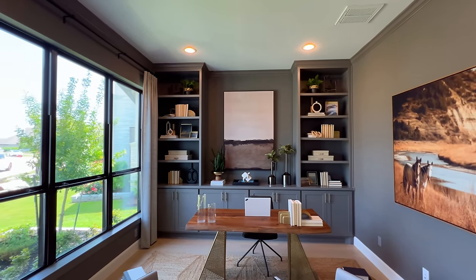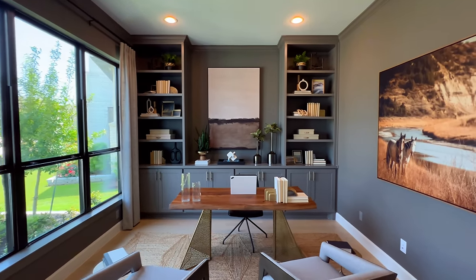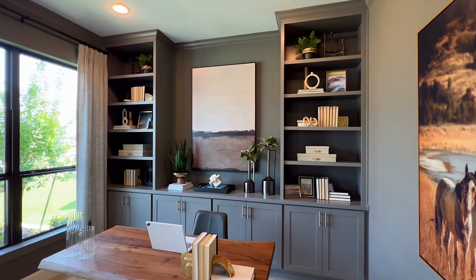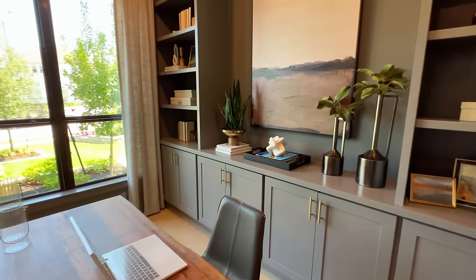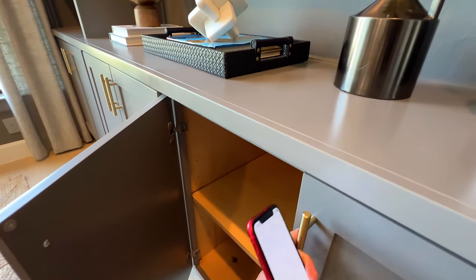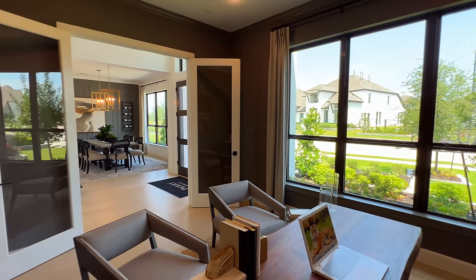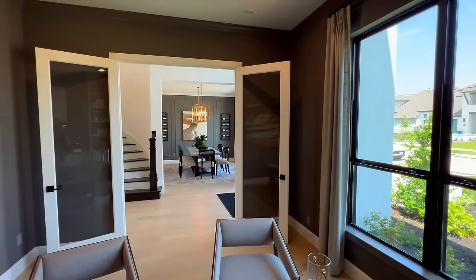Inside of this study, you have three windows on the left side, the built-ins — which of course is an upgrade — and you can easily put your books or some decor on top. Not to mention you have cabinetry on the lower part as well. There's an ample amount of space inside of here — this is close to 5,000 square feet and you can tell immediately when you walk in, it's a huge property.